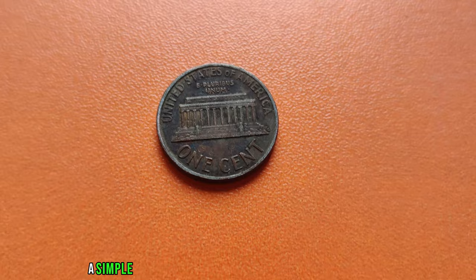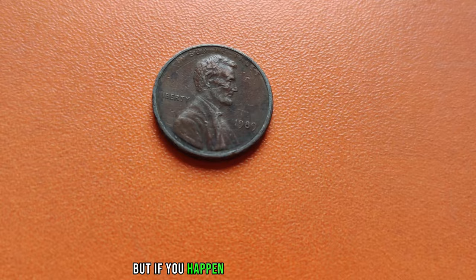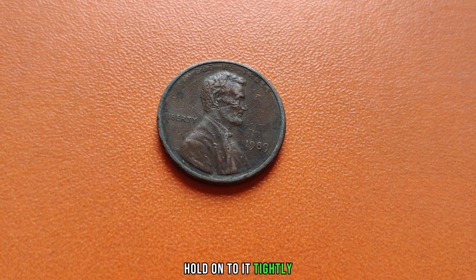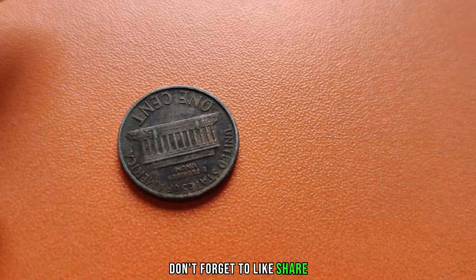Of course, finding one of these rare error coins is like finding a needle in a haystack. But if you happen to come across a 1989 Lincoln penny without a mint mark, hold onto it tightly — you may just be holding a small fortune in your hands. That's all for today, folks. Thanks for tuning in. Don't forget to like, share, and subscribe for more fascinating coin-related content. Finally, this coin value is 1 million dollars.